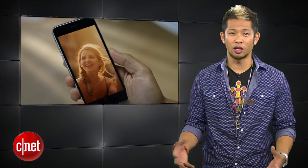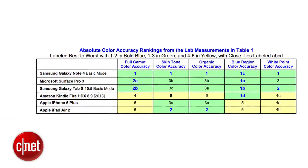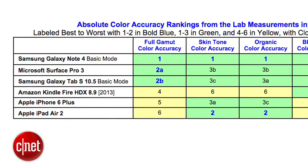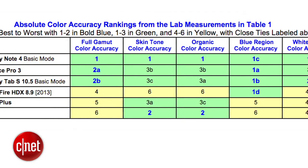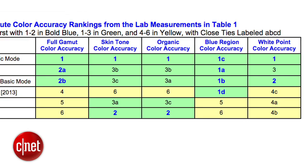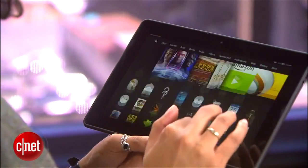DisplayMate recently published their latest results of their display color accuracy shootout to find the best mobile displays among phones and tablets. Even though the iPad Air 2 finished near the top in a couple of categories, the iPhone 6 Plus and the Air 2 finished fifth and sixth place overall in display color accuracy — with the Galaxy Note 4 taking top honors, the Surface Pro 3 coming in second, and Amazon's Fire HDX 8.9 inch also performing better in these tests.